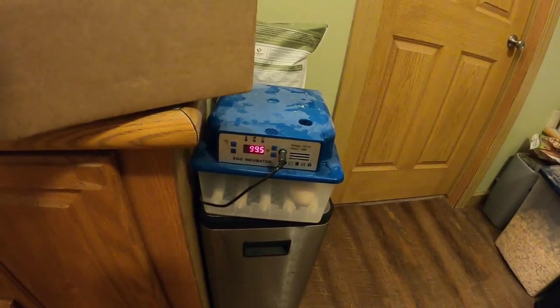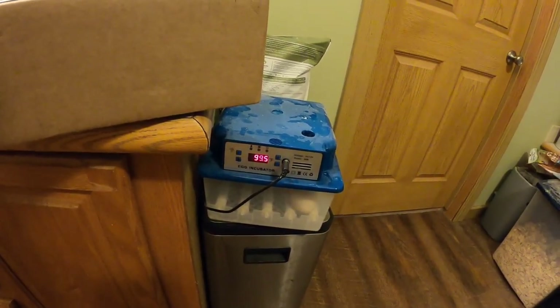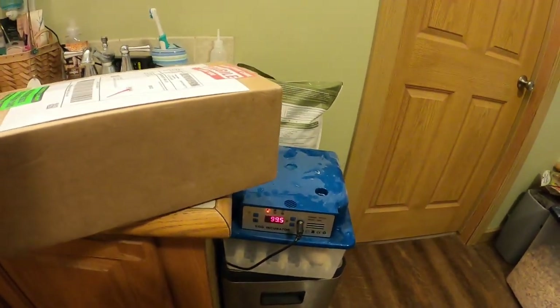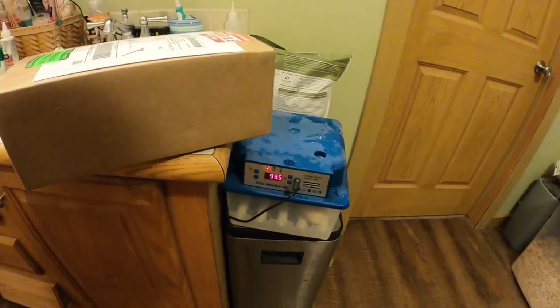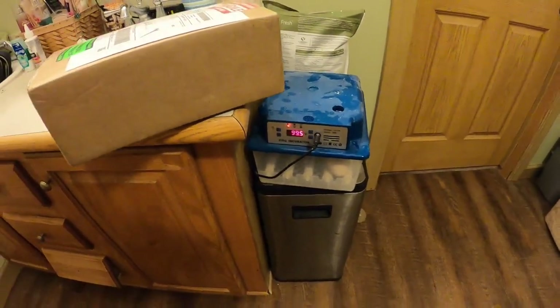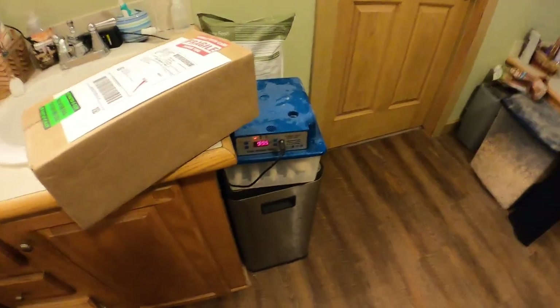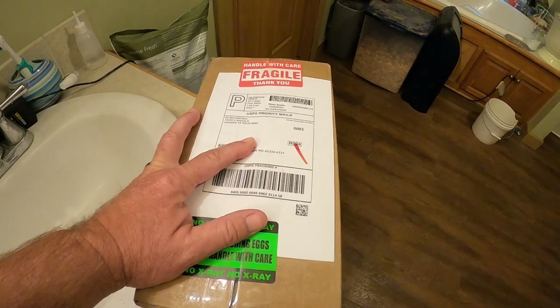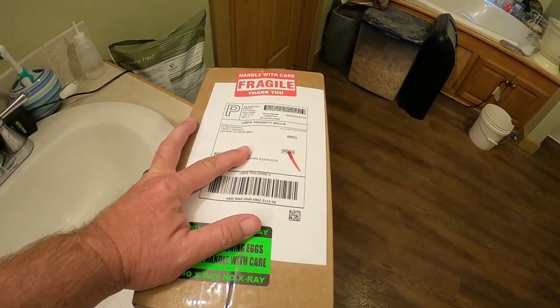We've got them set up in the bathroom right now, basically because we're watching them and making sure they're good. What I just got in the mail that I'm kind of excited about is some pheasant eggs — some ring neck pheasant eggs.